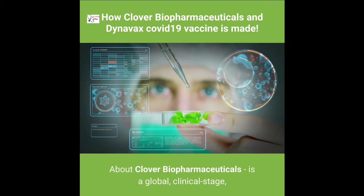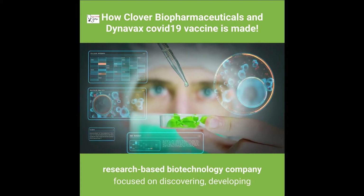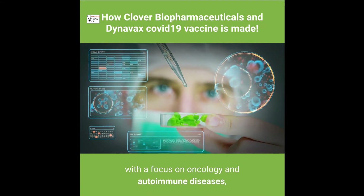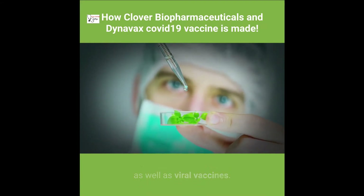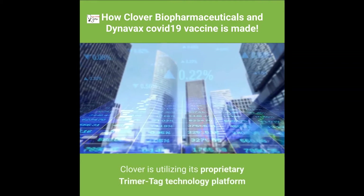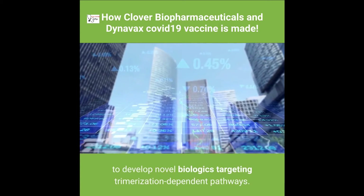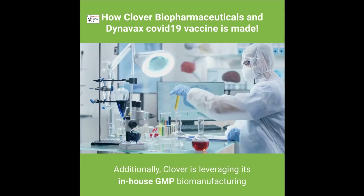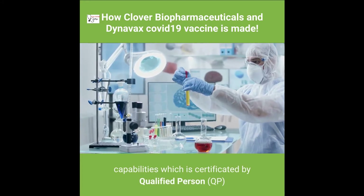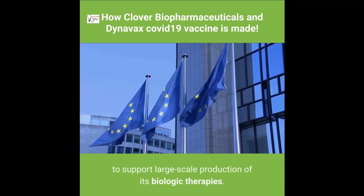About Clover Biopharmaceuticals: it is a global clinical-stage, research-based biotechnology company focused on discovering, developing, and commercializing transformative biologic therapies, with a focus on oncology, autoimmune diseases, and viral vaccines. Having raised more than USD $350 million in total capital since 2016, Clover utilizes its proprietary Trimer-Tag technology platform and in-house GMP biomanufacturing capabilities — certified by Qualified Person (QP) within the European Union — to support large-scale production.